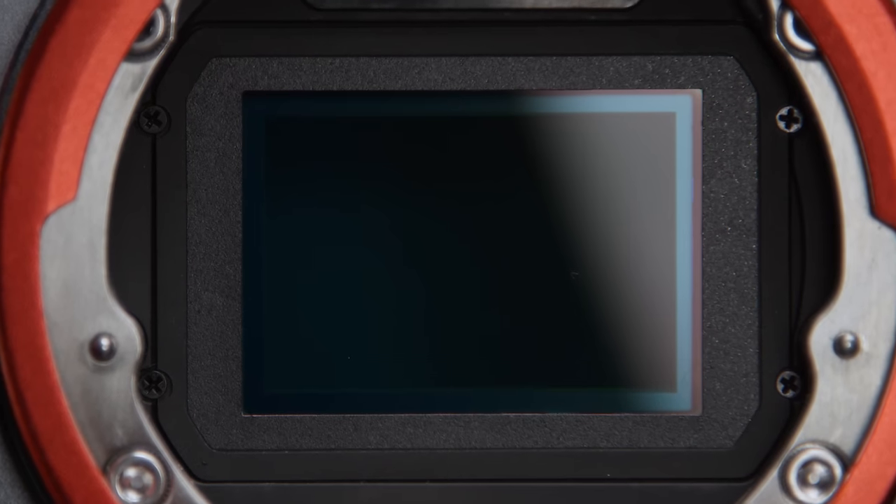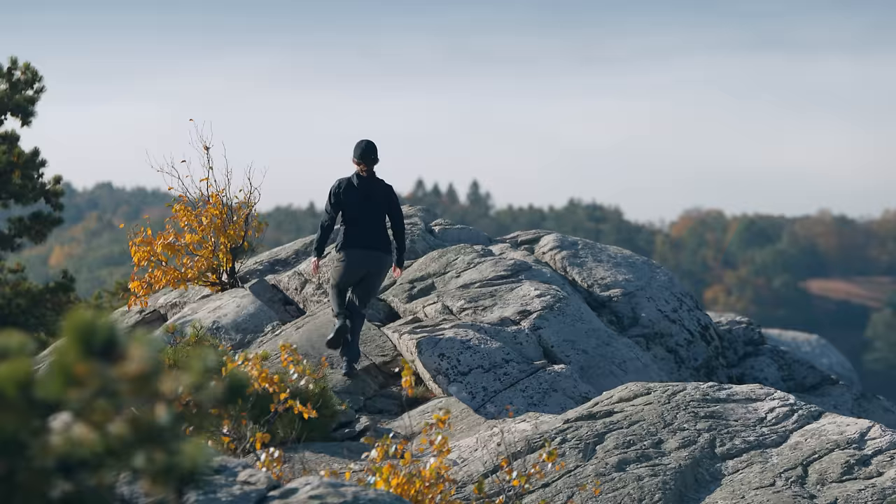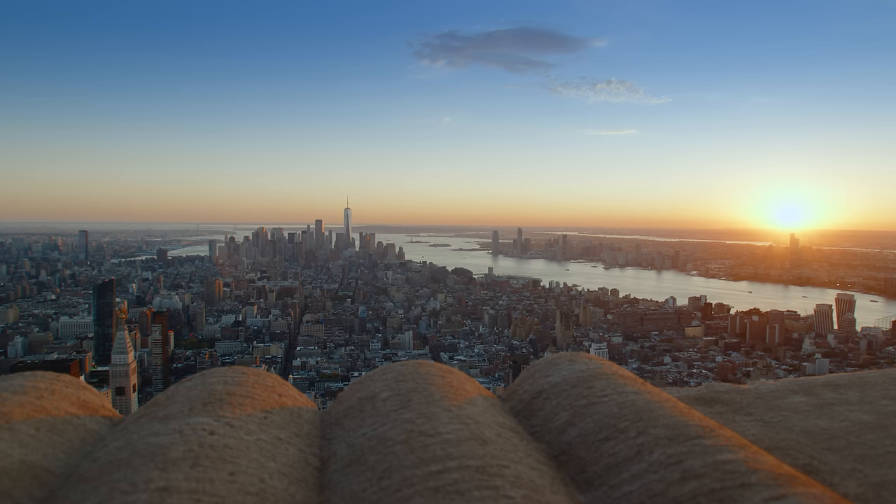What makes a camera good? Is it dynamic range, internal codecs, rolling shutter? Does the perfect camera even exist? This is the Kinefinity Myvo LF Mark II, and it's a lot of camera for the price. In fact, it might be one of the most cost-effective cameras you can buy.